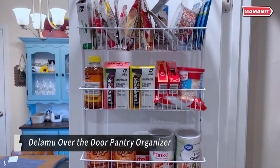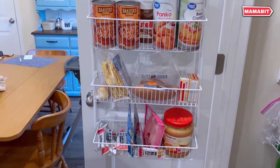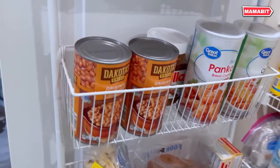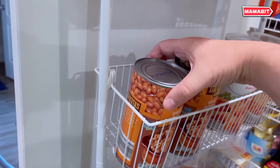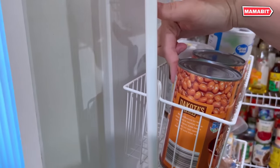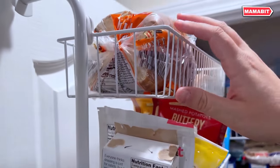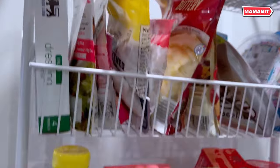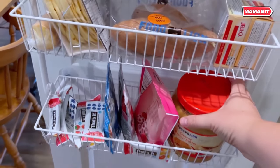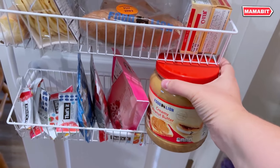Say goodbye to cluttered spaces with the Delamoo Over-the-Door Pantry Organizer. This essential storage solution maximizes your space with six large baskets, each measuring 16.2 inches long, 4.65 inches deep, and 4.95 inches high. Built to last, it can hold up to 60 pounds with 10 pounds per tier. Installation is quick and easy — simply snap the pieces together and you're done in minutes.